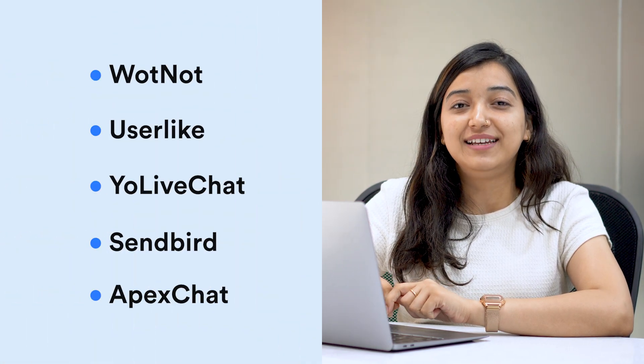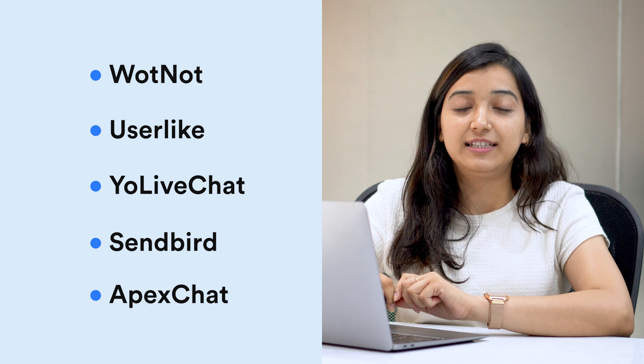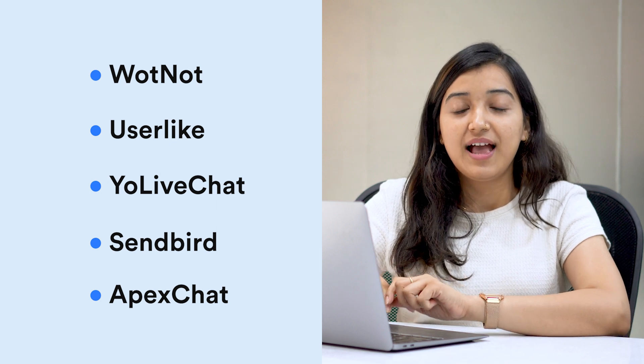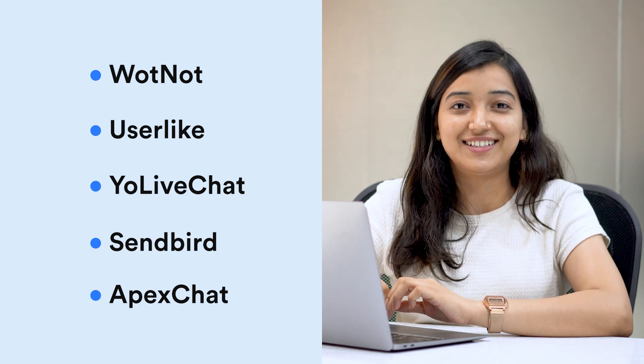That's it for the top 5 white label live chat software. You'll find the links to all the websites mentioned in the description box, and if you have any other queries, feel free to mention them in the comment section below. Until next time.